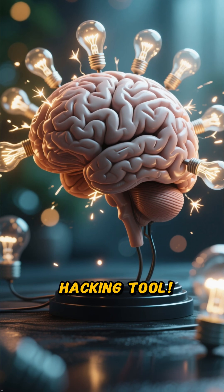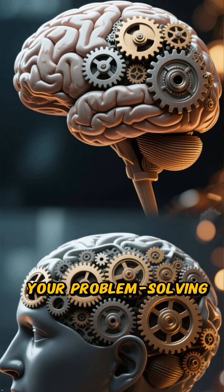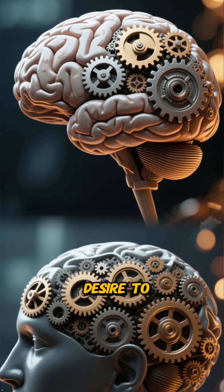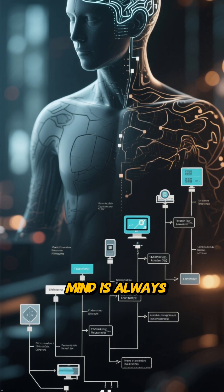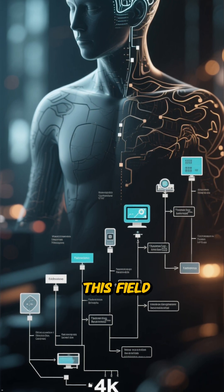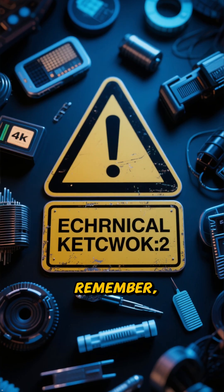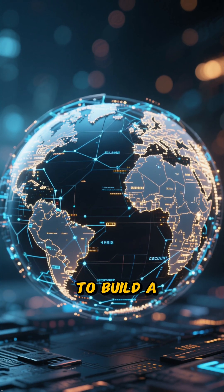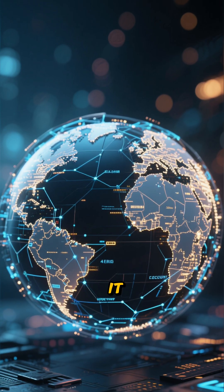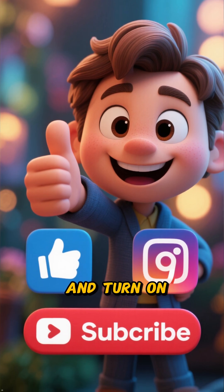Your brain is the ultimate hacking tool. The most powerful asset you have is your curiosity, your problem-solving skills, and your continuous desire to learn. Technology changes, but a sharp, analytical mind is always the key to success in this field. Remember, these tools should only be used for learning in authorized environments. The goal is to build a safer digital world, not to break it. If this video helped you, give it a like, subscribe, and turn on notifications.